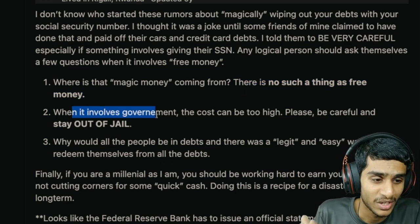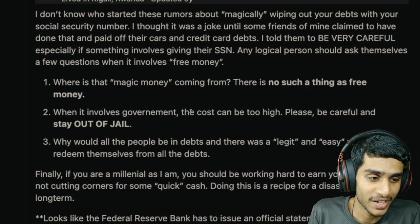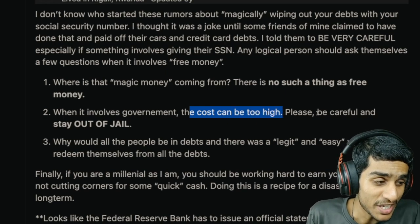If somebody claims it magically works, ask yourself: where is the money actually coming from? There is no such thing as free money when it involves the government. In one article circulating on the internet, I saw the claim that social security numbers are linked to federal bank accounts — but this is simply not true. Social security numbers are not linked to any federal bank account.